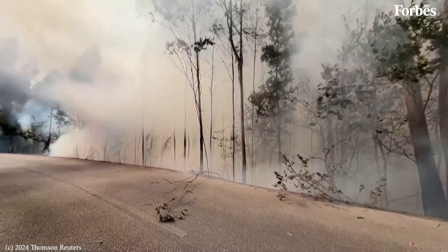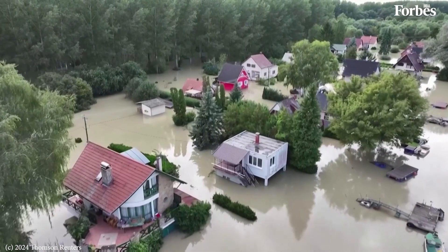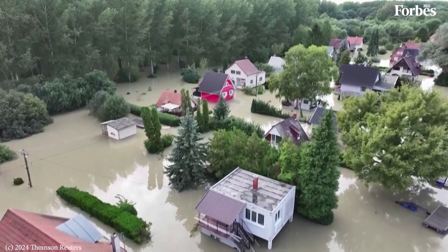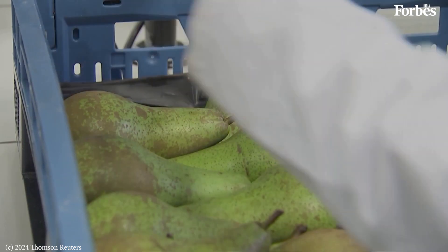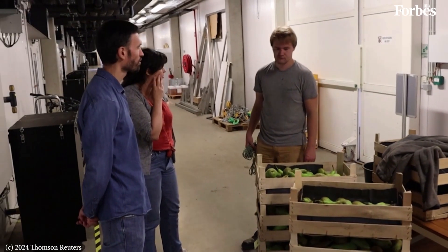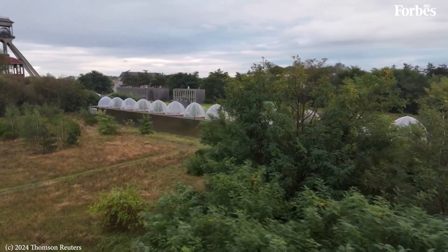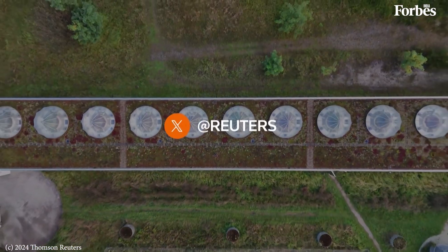Climate change is already leaving its mark on growing patterns across Europe. In recent years, extreme weather events like devastating floods, hailstorms and droughts have taken a toll on pear growers. This year, Belgium's pear production is projected to drop by a staggering 27%, according to the World Apple and Pear Association, highlighting the need for adaptation in the face of a changing climate.